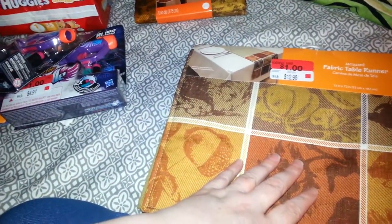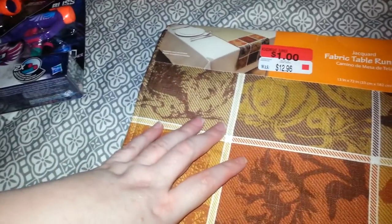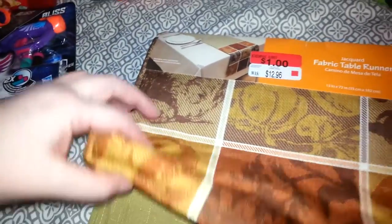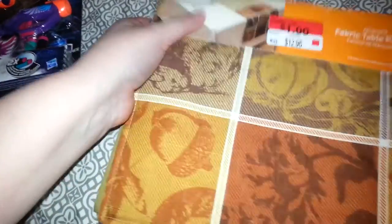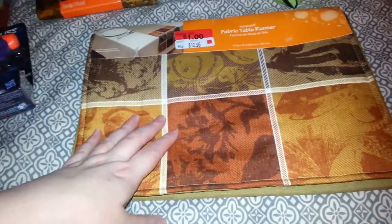Then I found this fabric table runner. The colors are matching but the pictures are not matching the tablecloth. It was originally $12.96 and was $1 as well. It's called the windowpane runner. It's got some squash, pumpkins, and acorns. The middle is green and the end caps have a little pattern on it. For $1, I couldn't leave that there either.